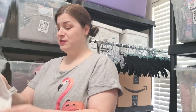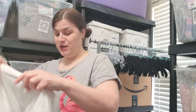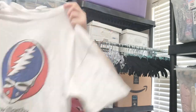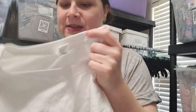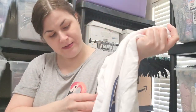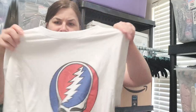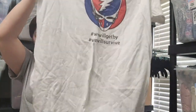Okay, this is cool. This is a size extra large Regent — 'We Will Get By, We Will Survive' — and it's a Grateful Dead tee. I hope that is good. It has some kind of barcode tag on it, but yeah, it's definitely not vintage or anything.